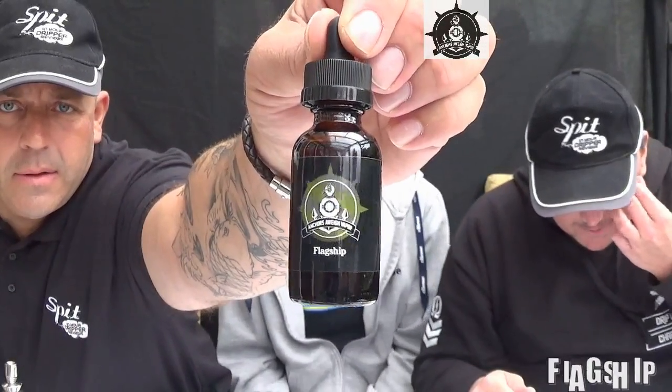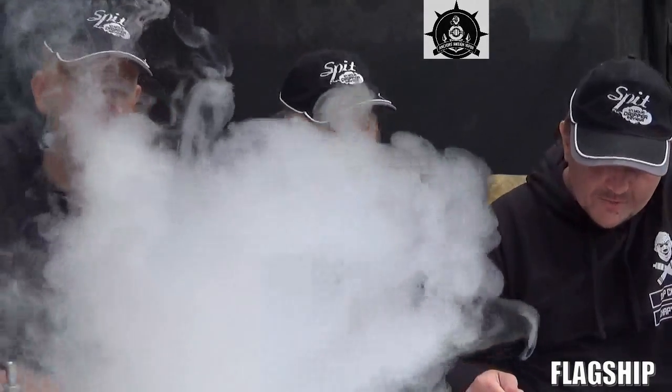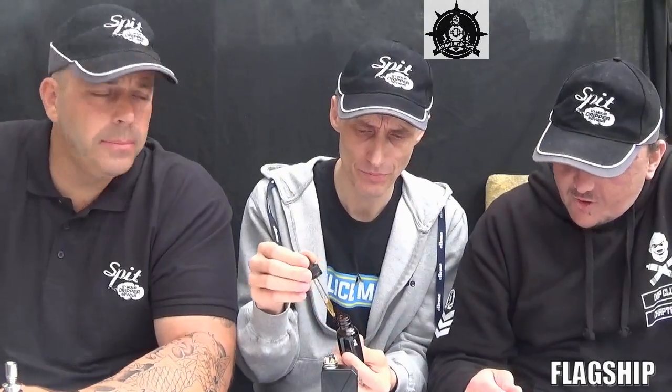Welcome back — we're doing the Flagship range from Anchors Away. The first one is called Flagship: Madagascar vanilla bean, sweet cherry, subtle walnut, freshly roasted Costa Rican coffee, and a mellow Cavendish tobacco. Still with the tobacco theme — I was hoping this range would step out from that. It has a lot of flavors so it should be interesting. On tasting — not good for us, the tobacco is really strong.